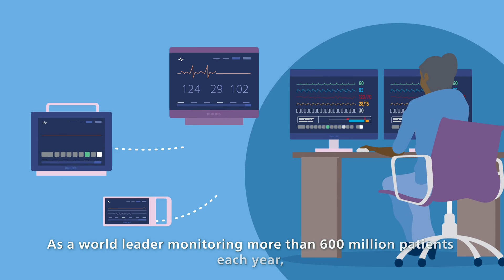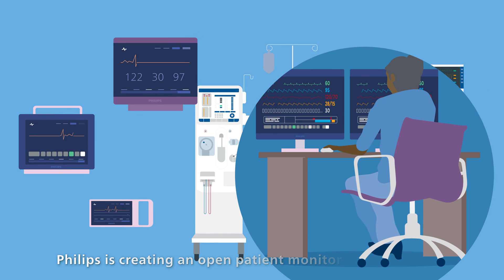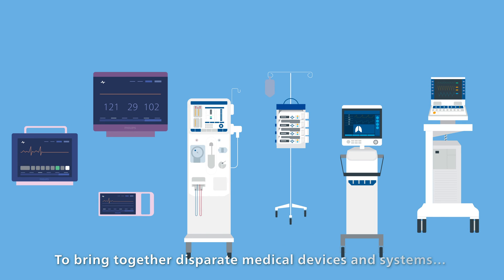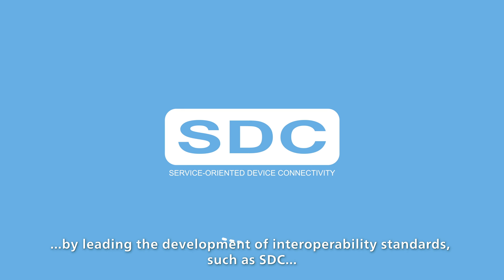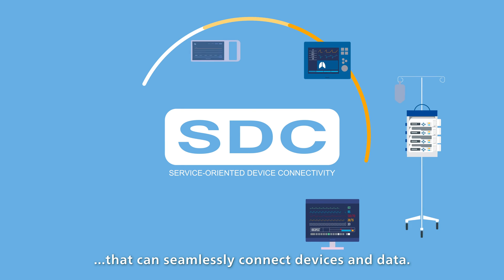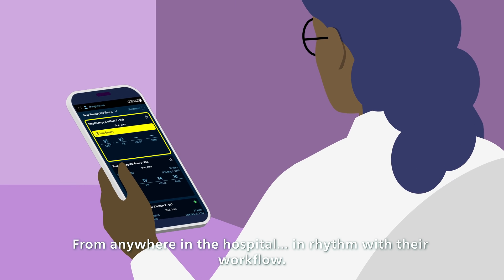As a world leader monitoring more than 600 million patients each year, Philips is creating an open patient monitoring ecosystem to bring together disparate medical devices and systems by leading the development of interoperability standards such as Service Oriented Device Connectivity, or SDC, that can seamlessly connect devices and data from anywhere in the hospital in rhythm with their workflow.